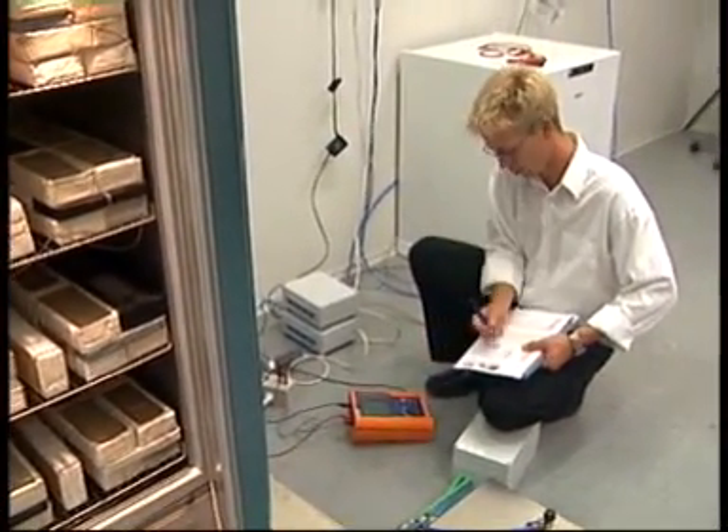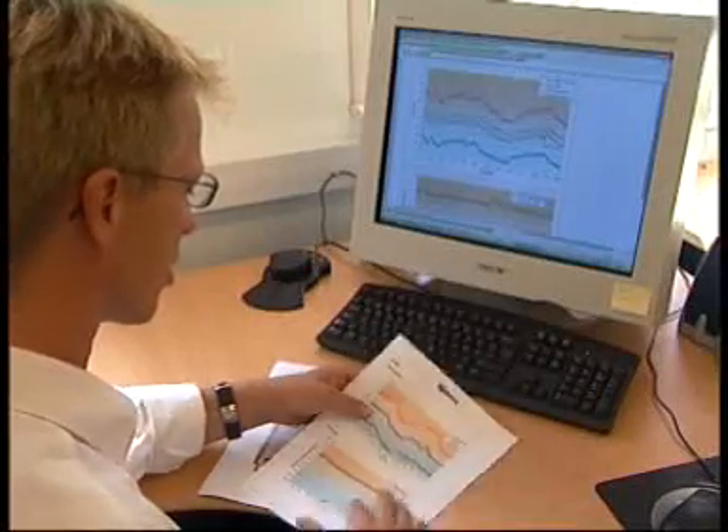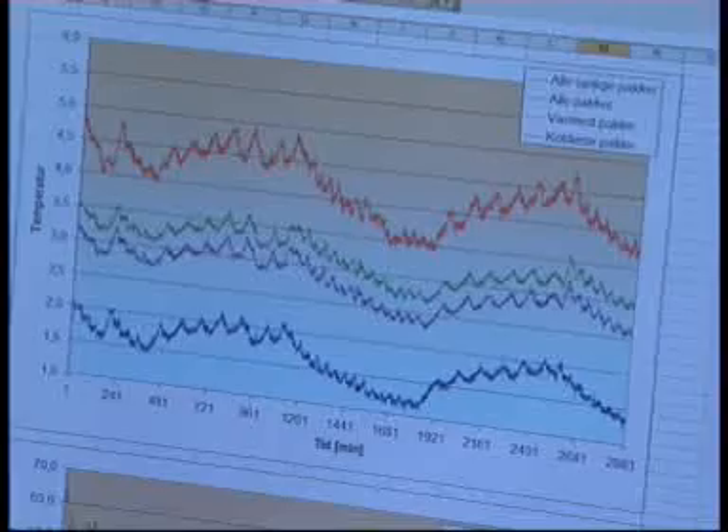Quality is an important part of the everyday routine in our R&D department, and we offer an extended three-year warranty to emphasize this.